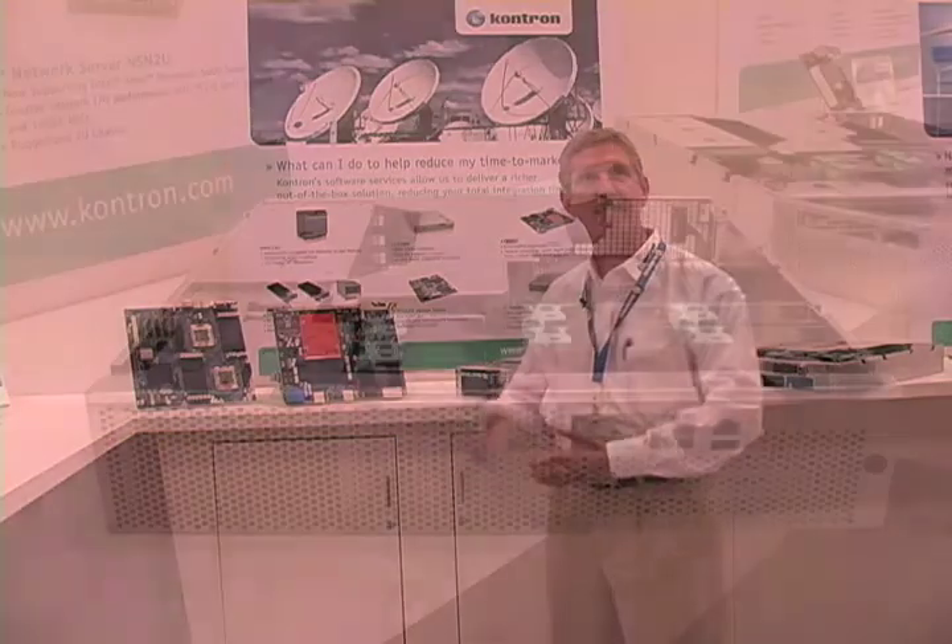Hello, my name is Jeff Rhodes. I'm at the Embedded System Conference, and I'm going to talk to you about the various new products we have at Contron.